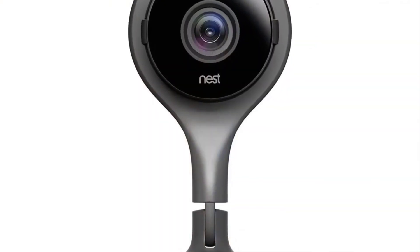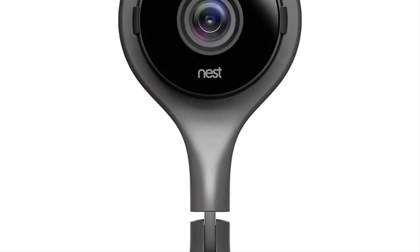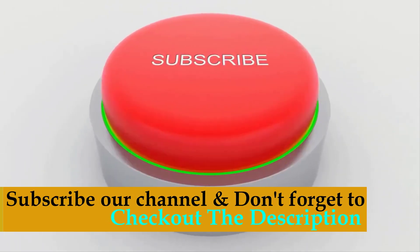These are the best security camera systems you can buy right now. We recommend Number 1, the Google Nest Cam Indoor Security Camera — this is the best deal in the market. Subscribe to our channel and don't forget to check out the links in the description for more information.